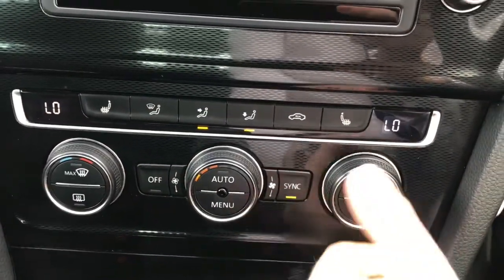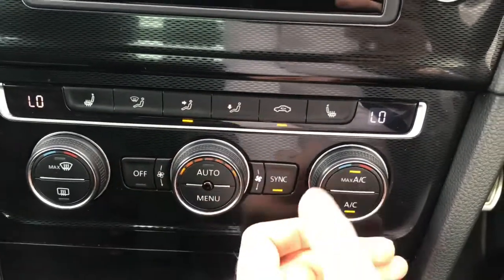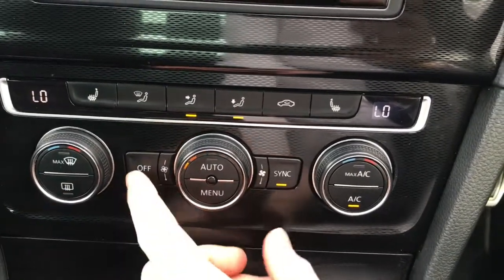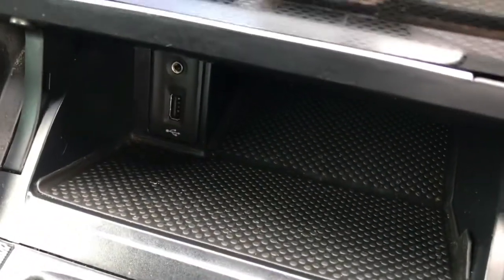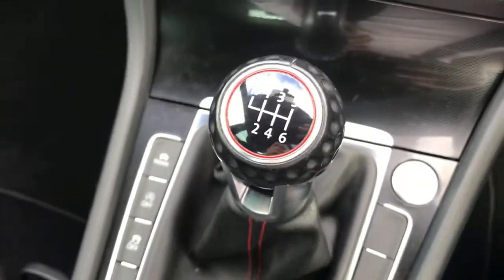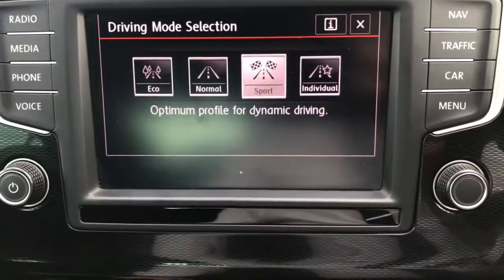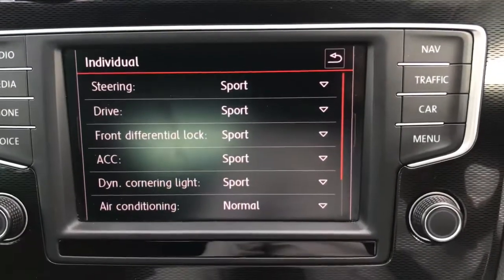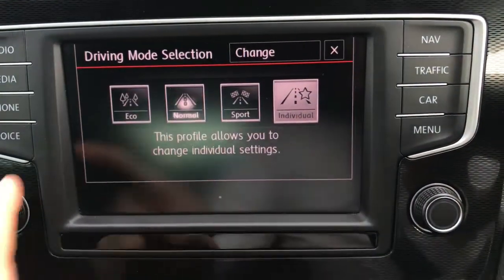You have dual zone climate control, allowing the driver and passenger to make their own preferred temperature choices, with the option to sync them up as well. You also have buttons for defrosting the front and rear windscreen. Below the air conditioning you have storage space with USB and auxiliary input. There is a 6-speed manual gearbox and different driving modes: normal, sport, individual, and eco. With individual mode you can change the settings for how the vehicle performs and handles, setting them up to your own preferences.